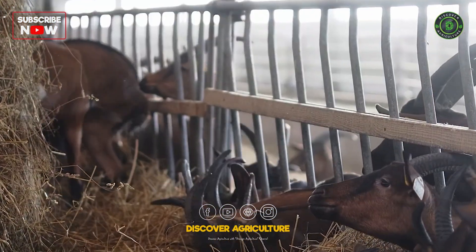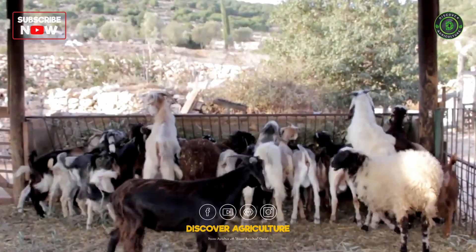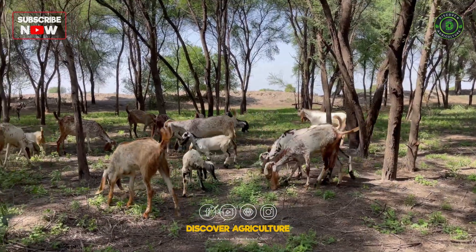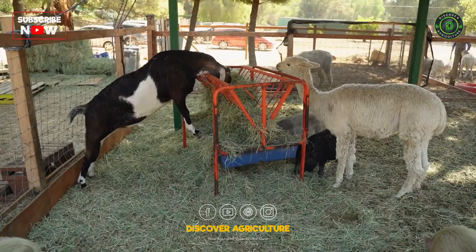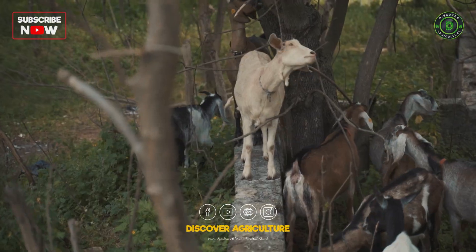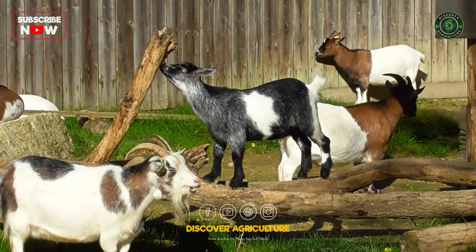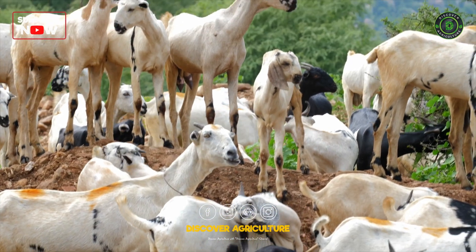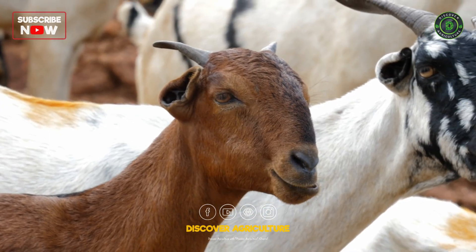Hello, Discover Agriculture YouTube family. Welcome back to our channel, where we explore innovative and sustainable farming practices. Today, we're diving into an exciting topic: zero-waste goat farming. This eco-friendly approach not only maximizes farm productivity, but also minimizes environmental impact. Stick around to learn how you can implement these sustainable practices on your farm and contribute to a greener planet.